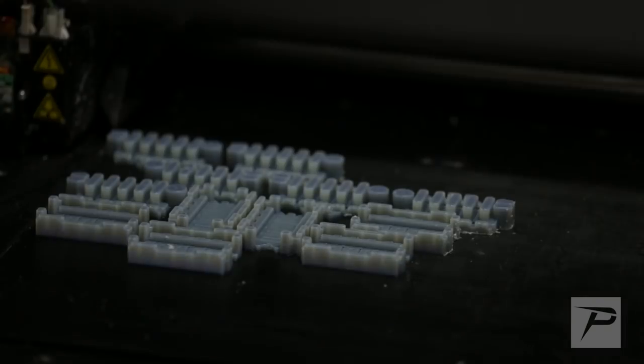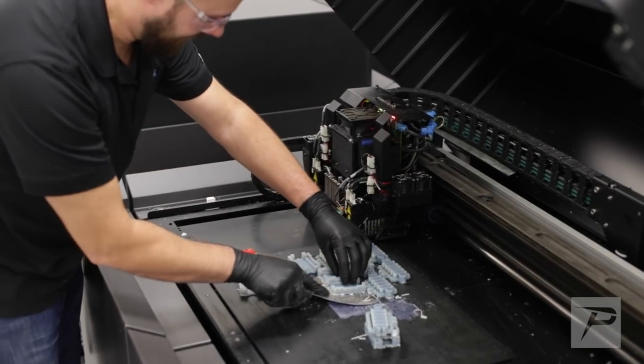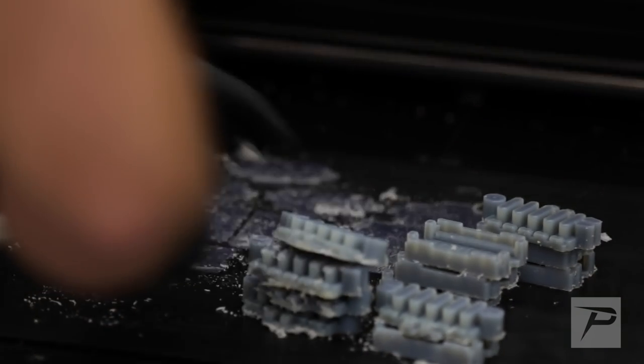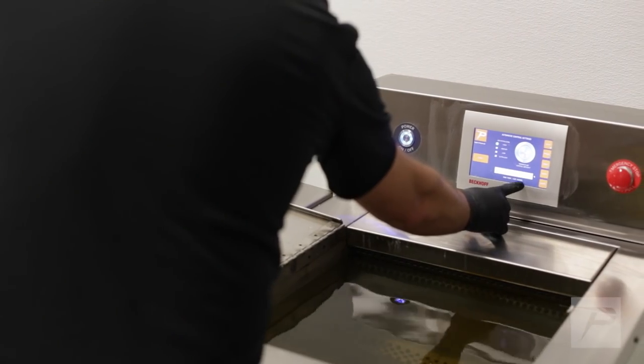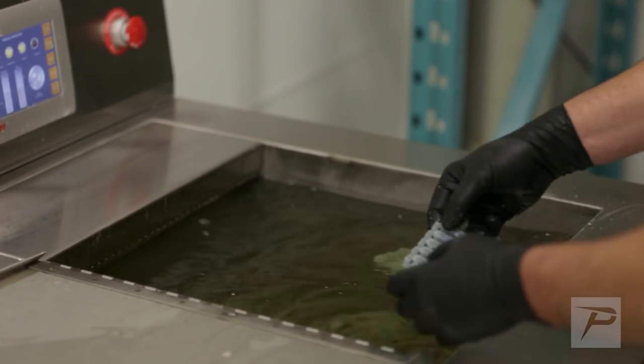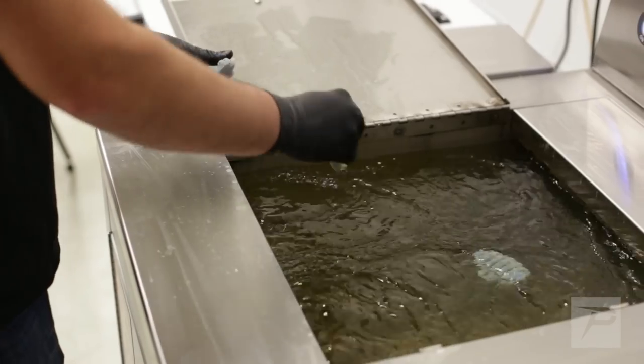Before we had the PostProcess machines, we were doing everything by hand. Some of the complex geometry made it really hard to get the support material out of deep cavities and little tiny grooves. What we really struggled with was thin-walled parts — we'd often have to build two or three parts at a time because we might damage one through a side wall, or the part was just too thin. We'd have to do it two or three times to hopefully get one we could clean properly.